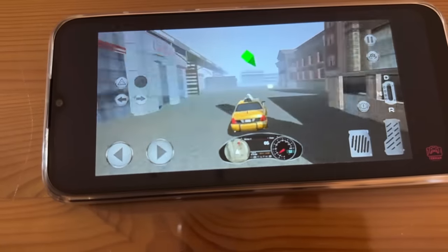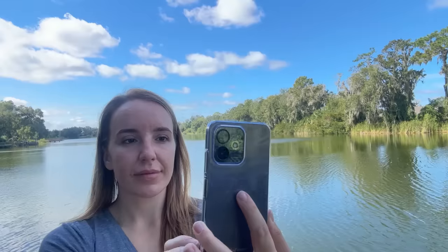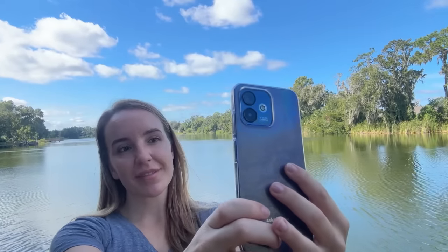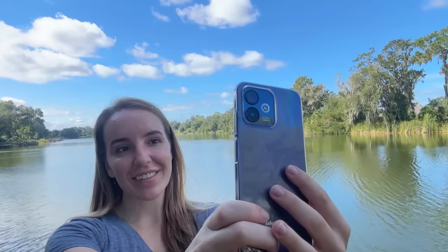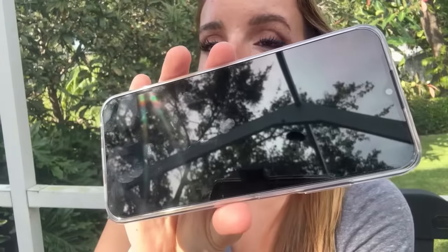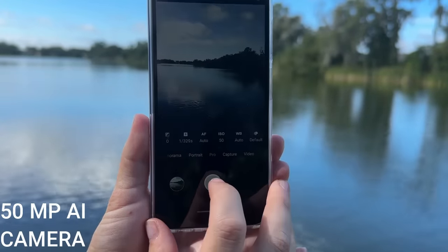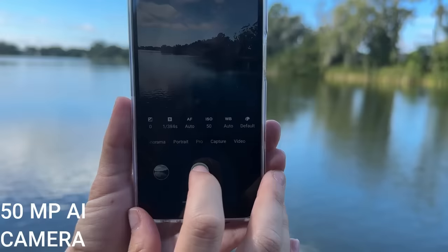It has a beautiful, huge display. You can see how beautiful it is, and the camera is fantastic. It has so many different modes like portrait and panoramic, so you can do some serious photography with this phone. It's so lightweight and thin — like the size of my pinky finger — really fantastic. The fingerprint sensor is on the side to open and close the phone.